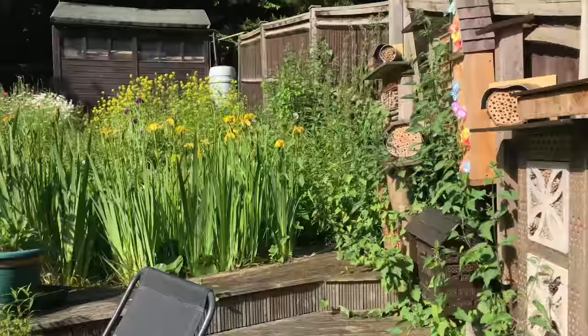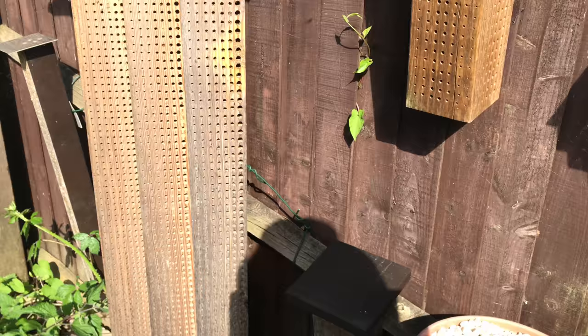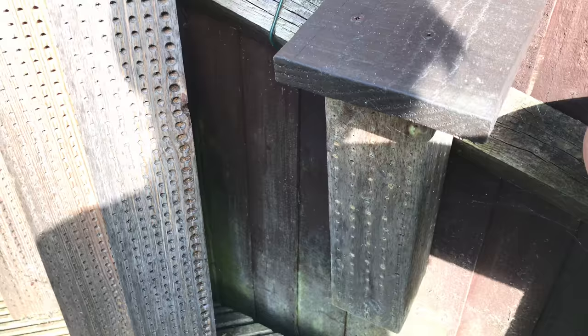These bees collect their pollen under their abdomen. Their scopa - the basket that the pollen gets put in - is underneath their abdomen, so they tap on the flower. Whereas a bumblebee has its scopa on its legs.